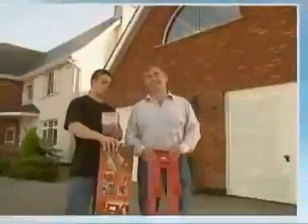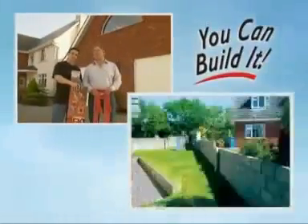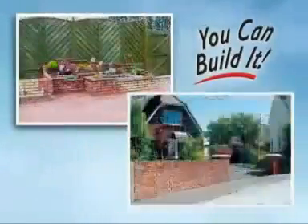My dad and I built this extension using the Bricky and this DVD. It added $60,000 of value to our home and only cost us $8,000 to build. Construction charges generally break down as 20% material, 80% labor.